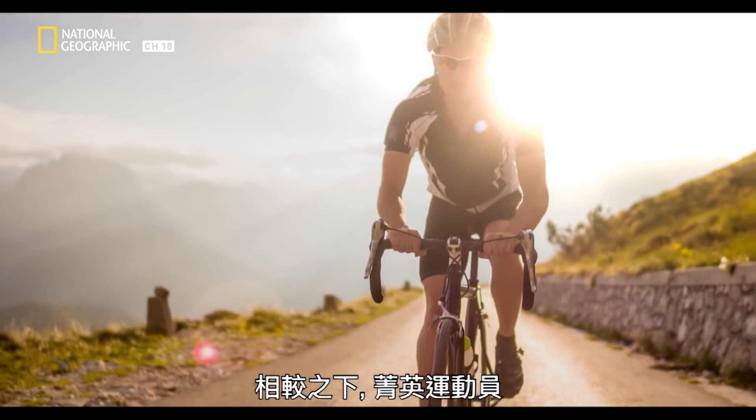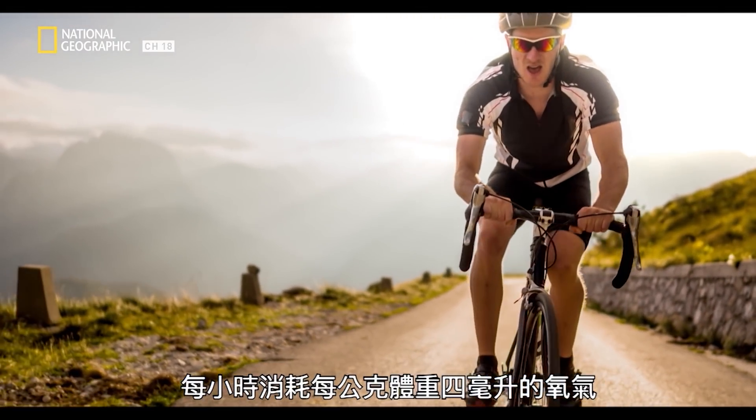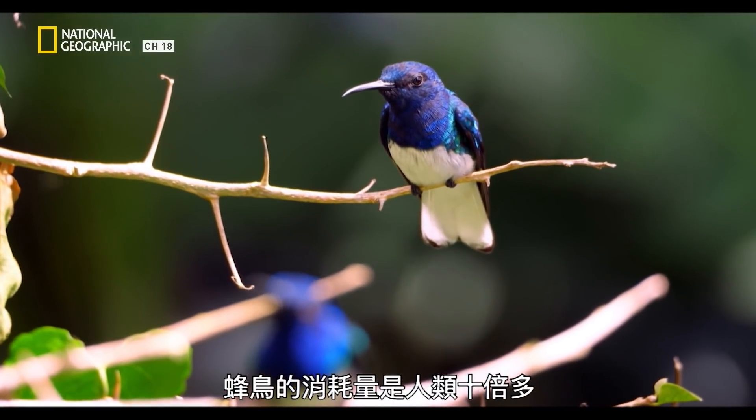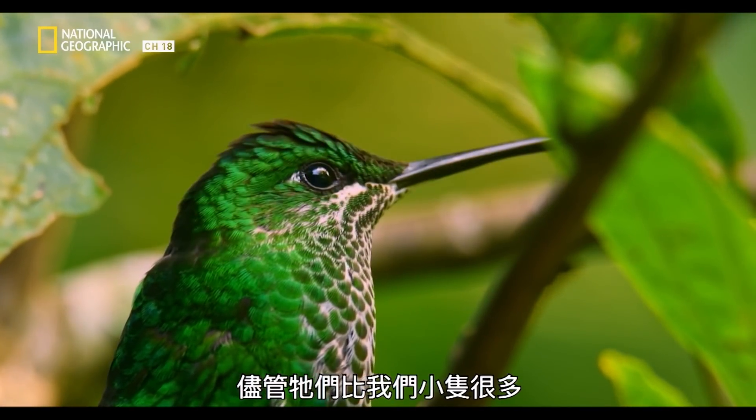Comparatively, elite athletes can consume four millilitres of oxygen per gram of body weight per hour. A hummingbird can easily consume ten times that amount, despite only being a fraction of our size.